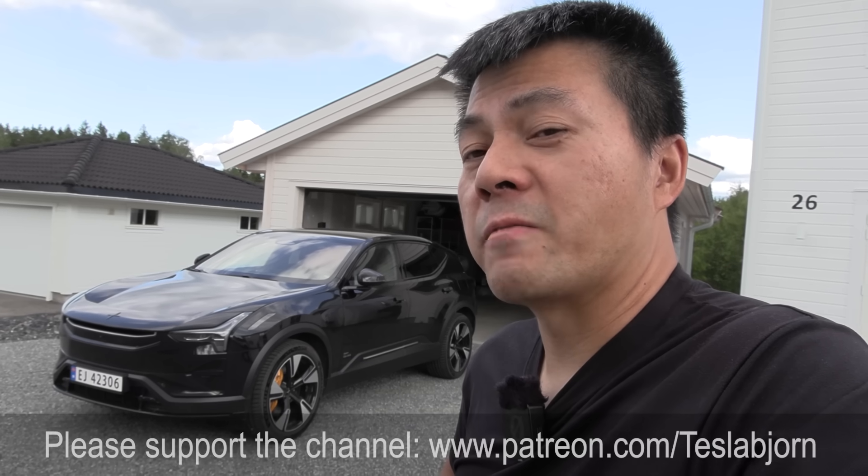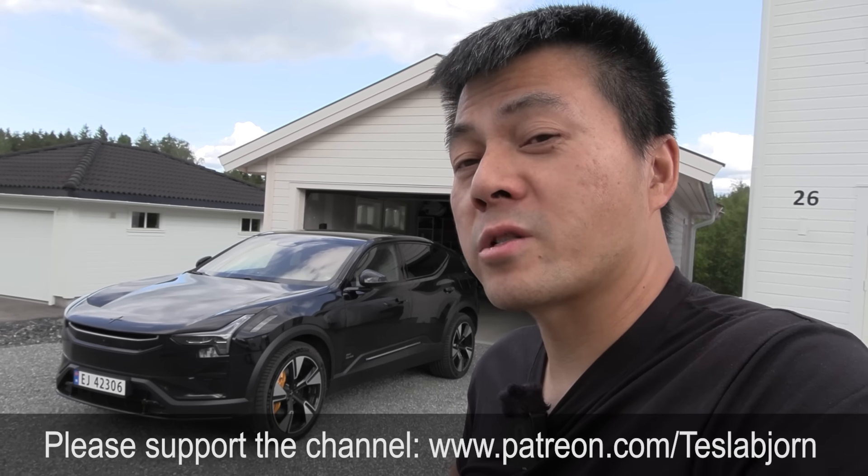All right, I think that's going to be it for now. Hope you guys enjoyed this video. As always, thank you for watching, and talk to you later.